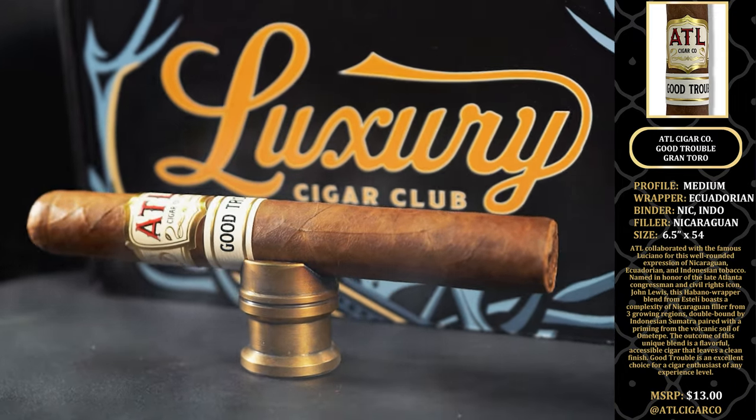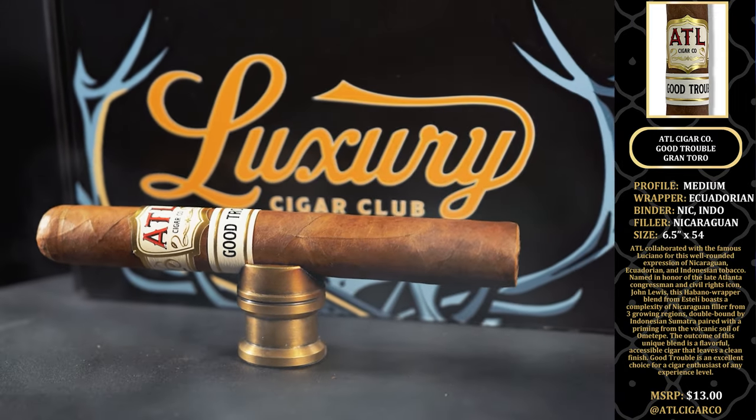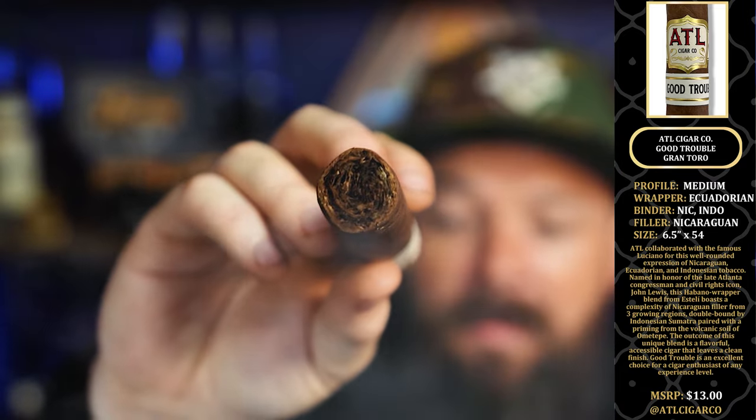This is a collab with Luciano, so here we go again, another little Luciano shout out. This is a $13 MSRP cigar and you can find these guys on Instagram at ATL Cigar Co. ATL is another new brand on the market and they've worked with a couple people that we love, Luciano being one of them.